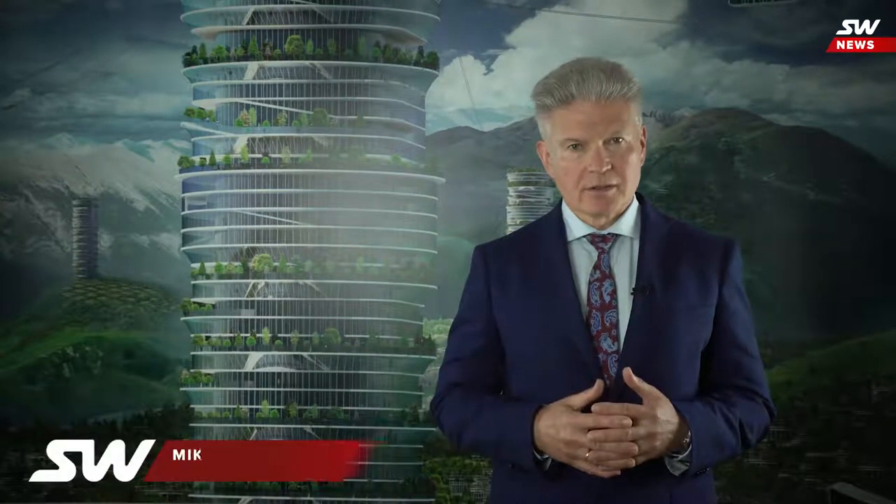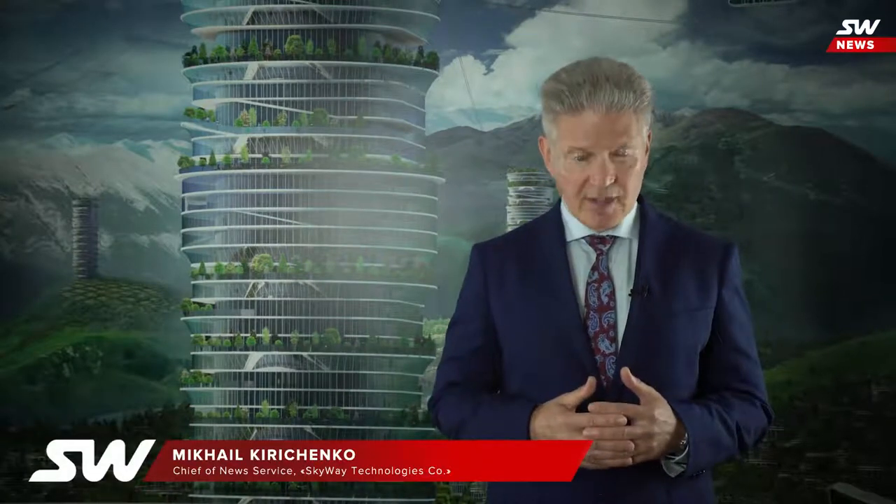Hello, I am Michael Kiričenko. You are watching SkyWay News, where we report on the developments and implementation of breakthrough transport technologies. From today's ECU we learn about the current stage of manufacturing SkyWay rolling stock, the construction of the SkyWay Innovation Center in Sharjah and new facilities in Belarus, as well as about a visit of the Central TV film crew to SkyWay Technologies company. And now more details about all this.